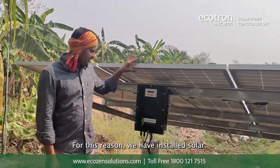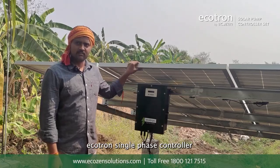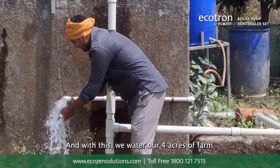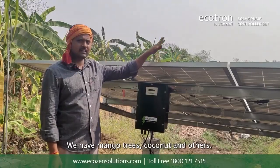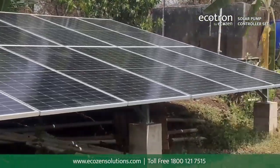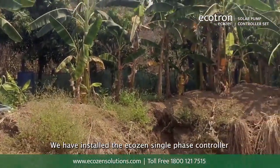So we installed solar panels and the Ecotron single-phase controller. As of now, we have just installed it 5 months back and with this we water our 4 acres of farm where we have mango trees, coconut trees and others. We also grow corn and leafy vegetables.